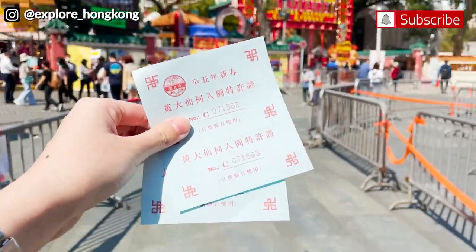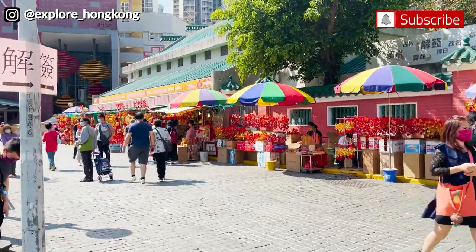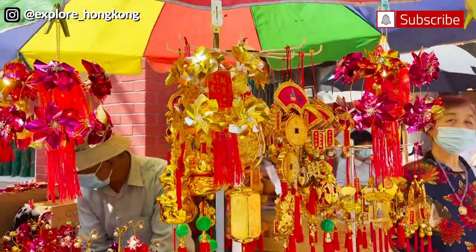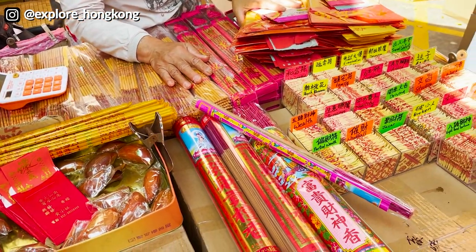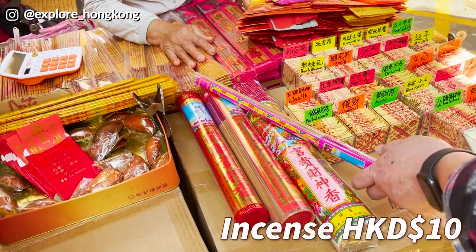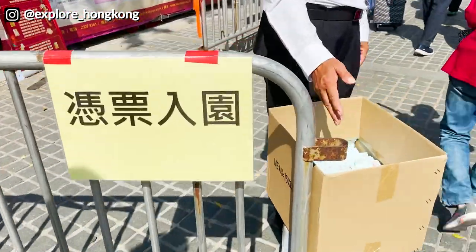After we register, they will give us the ticket to enter the temple. This is a bazaar where you can buy incense and also the fortune wheel. We usually come here to get the incense and offering before we go into the temple, and that is $10. You need to give them the ticket to go in.